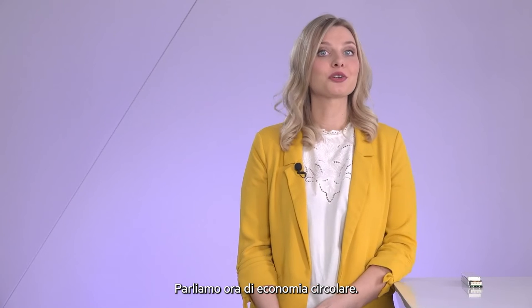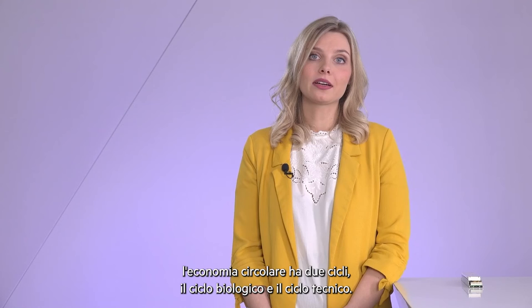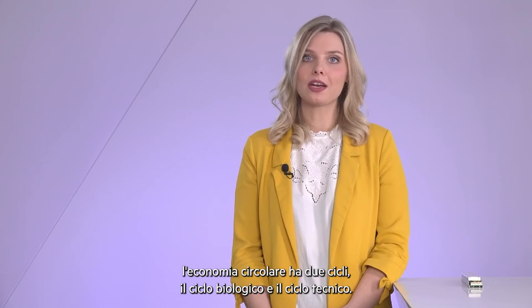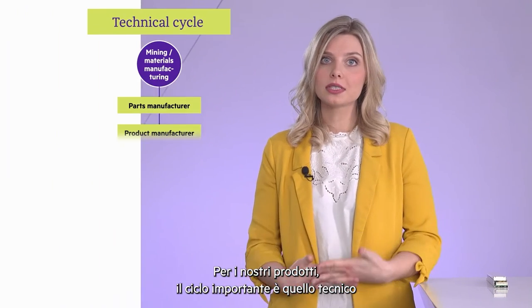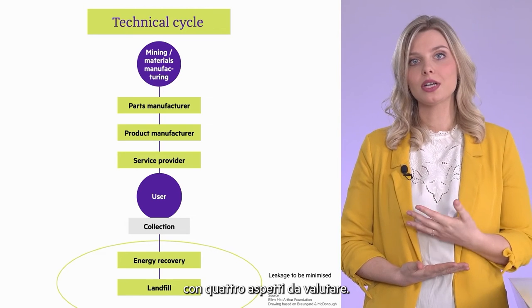Now I want to give you a short overview of the circular economy. There is a well-known model behind it. Circular economy knows two loops: the biological loop and the technical loop. Obviously, with our products we are concerned with the technical loop, which has four cascades.